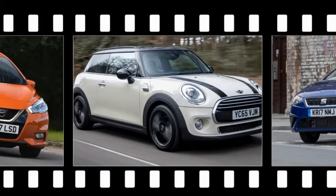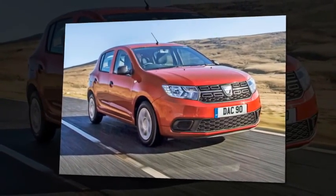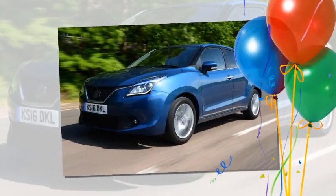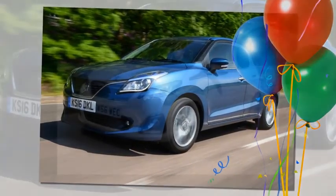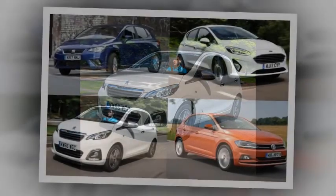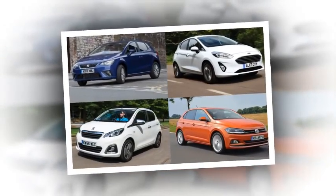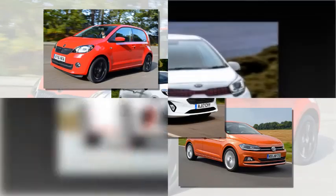When looking at new cars, you may be attracted by free insurance deals, but these will usually have age restrictions — typically age 21 and older. If eligible, it's a great way to build up your first 12 months of no-claims discount, and you'll be surprised by how much insurance costs drop after the first year. It's worth looking at a car's Euro NCAP crash test results, but bear in mind that cars tested after 2015 faced a tougher regime, so you can't directly compare ratings between models.